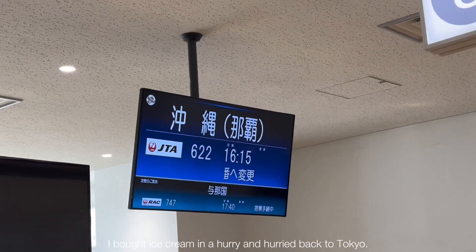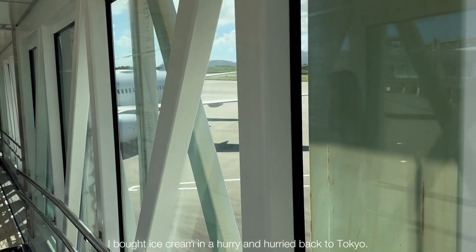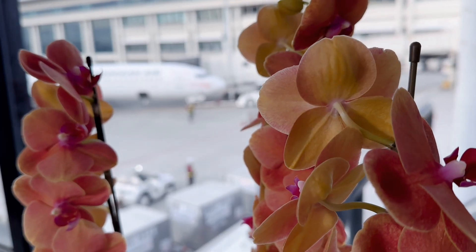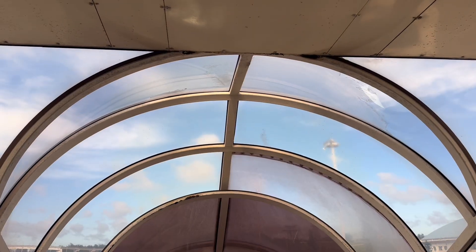I grabbed some ice cream and hurried back to Tokyo. It was a special trip that made me love Okinawa even more. Thank you for watching to the end — see you in the next one!